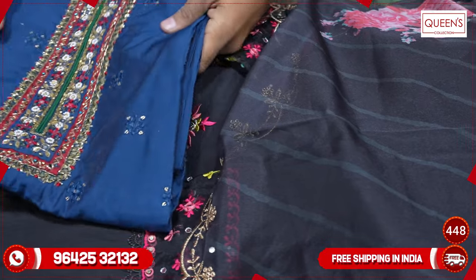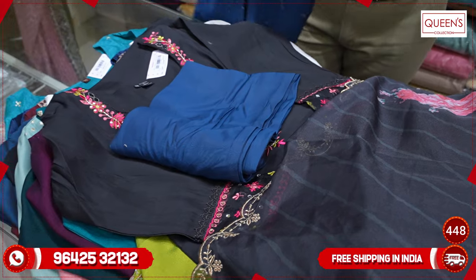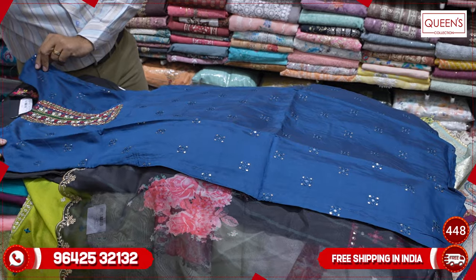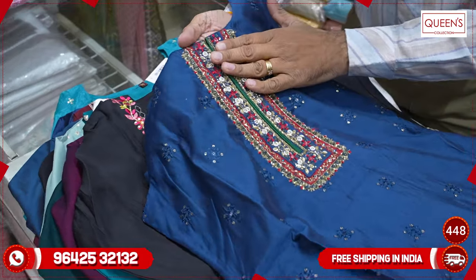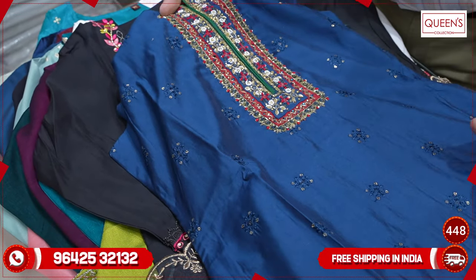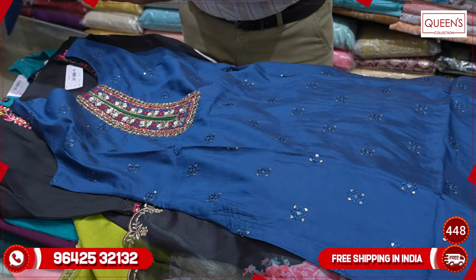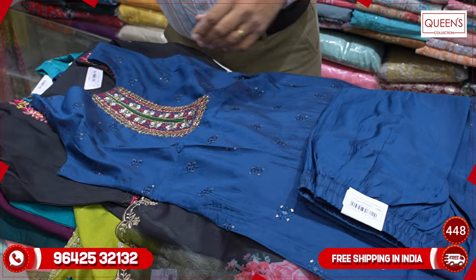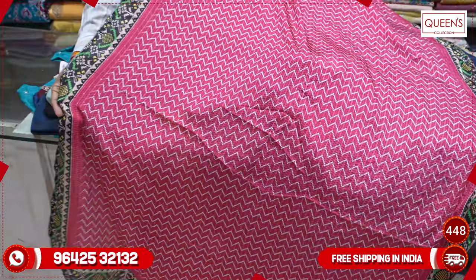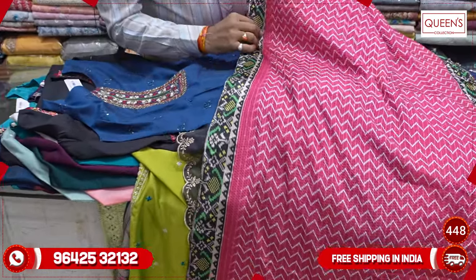The next concept is a blue color with a different concept featuring handwork — rich and royal. The sleeves are sleeveless with handwork. The neck has a nice handwork pattern. There are blue and maroon colors available — they really look very nice. The top has a lot of embroidery with sequenced embroidery work. The bottom is the same self-color. It is a full silk fabric.